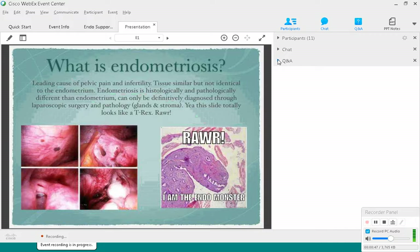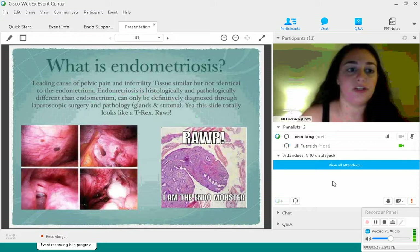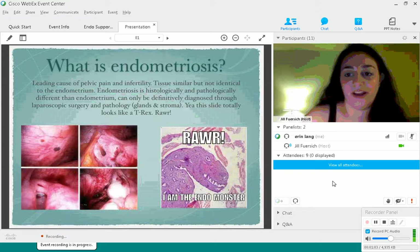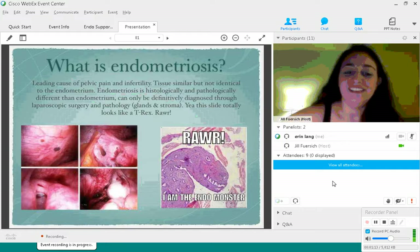Endometriosis can only be definitively diagnosed through laparoscopic surgery. During surgery, they take a tissue sample and send it off to pathology. The pathologist looks for the glands and stroma of endometriosis. I found a slide of what endometriosis looks like under the microscope — I totally thought it looked like a little T-Rex. I really love that it kind of looks like a little endometriosis, because that's how it feels.